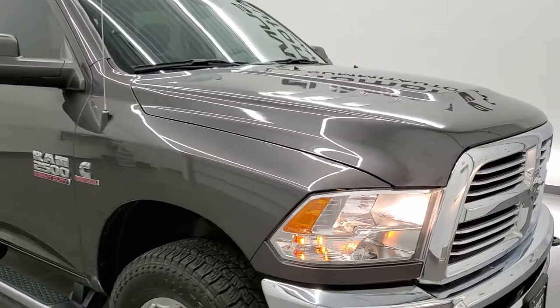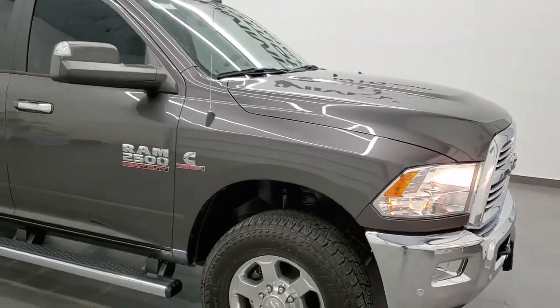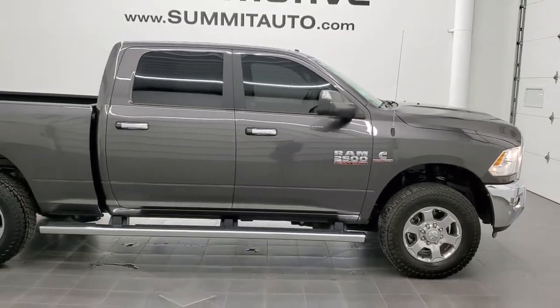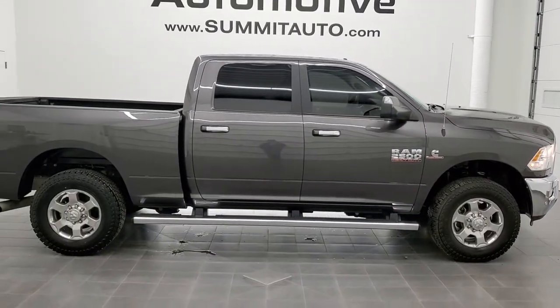I would highly recommend this truck from a quality and condition standpoint. To see more pictures of this truck or any of our other 450 new and used cars, trucks, SUVs, minivans, Wranglers, half-tons, three-quarter tons, and one-tons, head to our website at www.summitauto.com. Full pictures and descriptions of every single vehicle from two locations, all at summitauto.com.